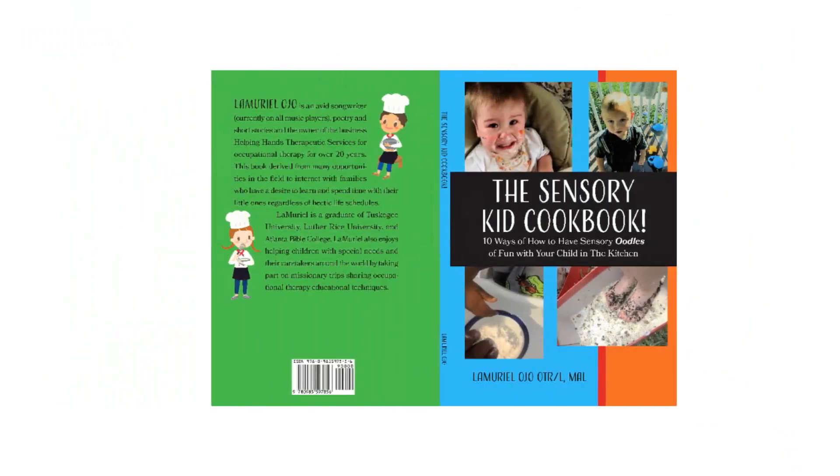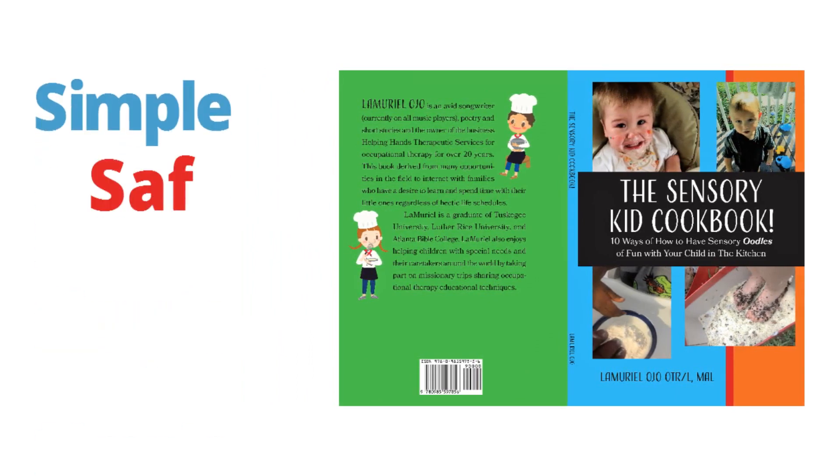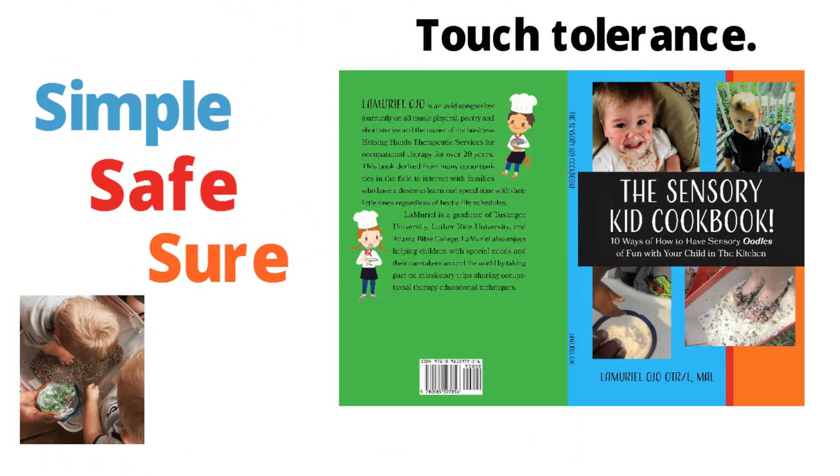The Sensory Kid Cookbook: 10 ways of how to have sensory oodles of fun with your child in the kitchen. Simple, safe, and sure to not only keep your child entertained, but improve their touch tolerance.